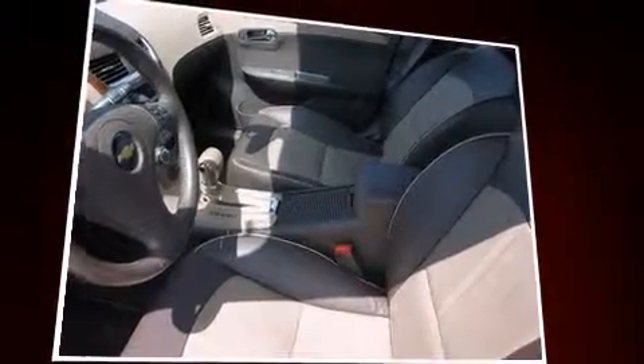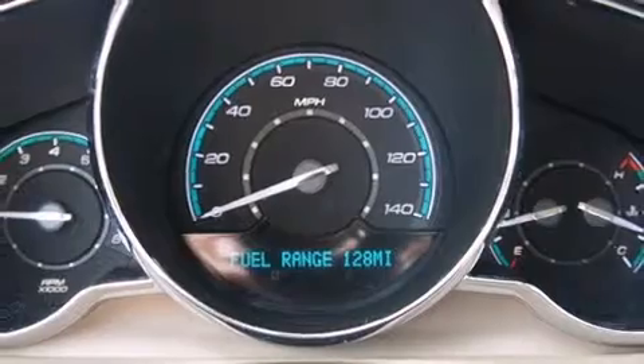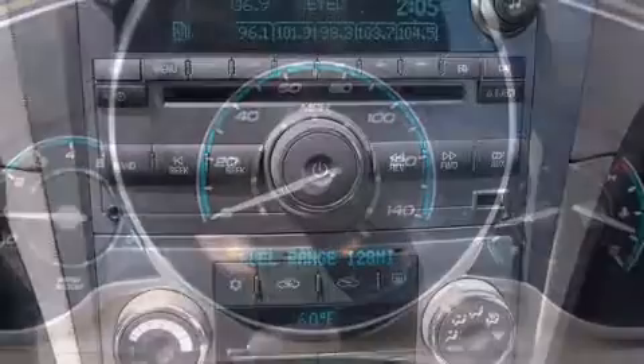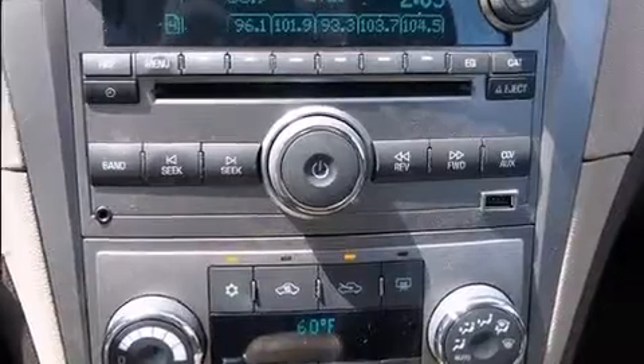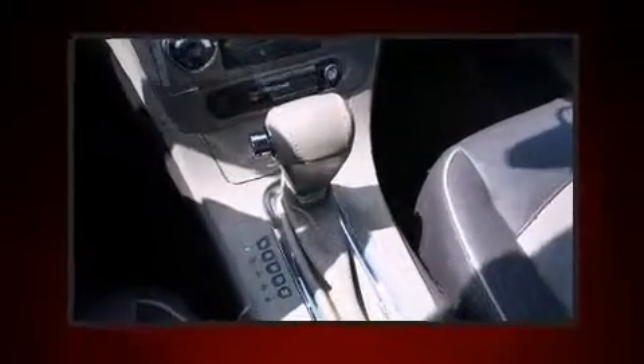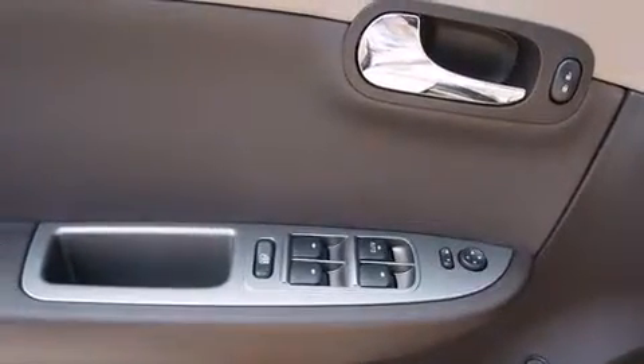Top features include leather upholstery, heated seats, remote keyless entry, and a split-folding rear seat. You and your passengers will enjoy the stereo system, which includes a CD player with MP3 capability and eight speakers, enhancing the audio experience throughout the interior.